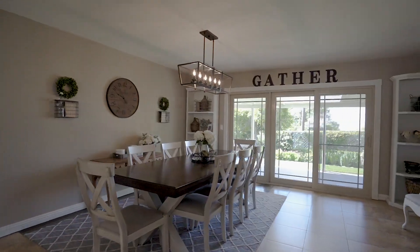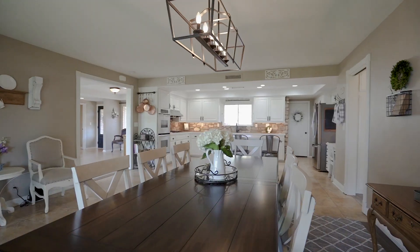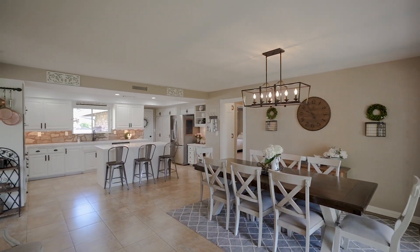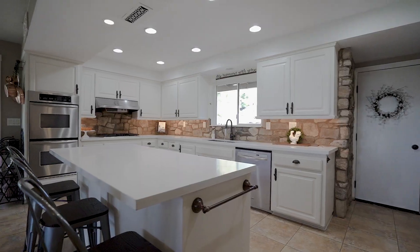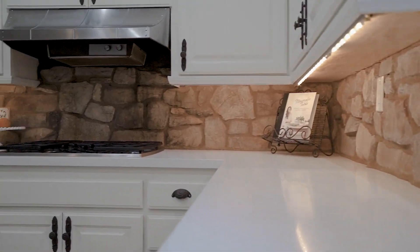We'll start in the kitchen, the heart of this home, with its natural light, clean design, and generous gathering spaces. You'll love the timeless white cabinetry, modern stainless steel appliances, miles of counter space, and efficient gas stove top.